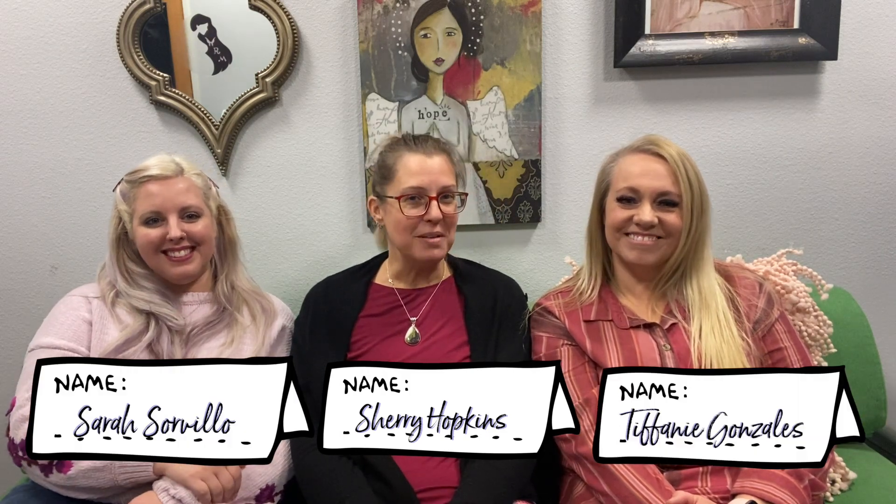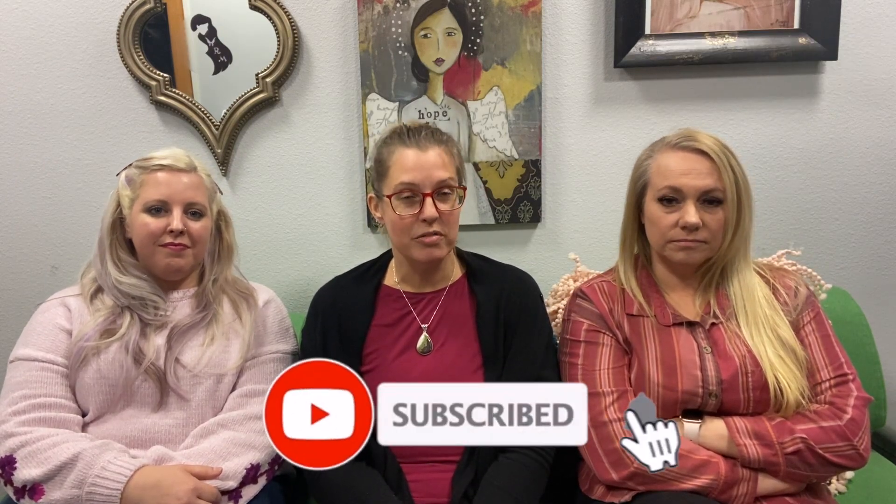My name is Sherry. I'm joined by Tiffany and Sarah and we are all midwives here at Well-rounded Mama. So if you find this video helpful, like, subscribe, ring the bell, share with your friends.